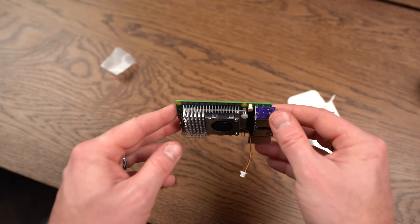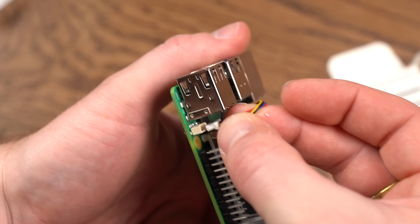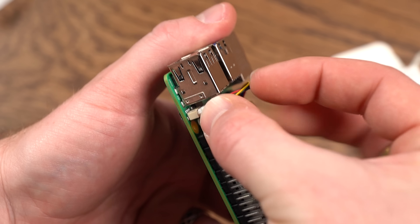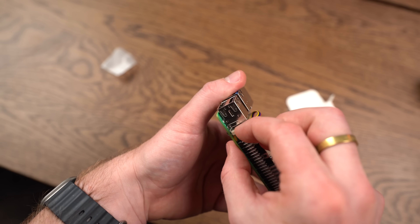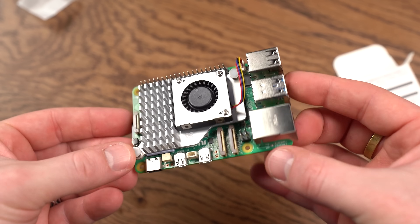That's a snug little — dare I say — sexy cooler. The last thing to do is plug in the fan connector to the fan header on the Raspberry Pi, and that's it. Boom. Active cooling solution installed. That's actually kind of awesome.